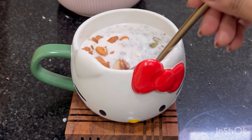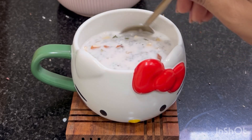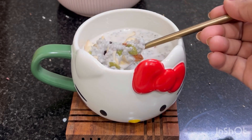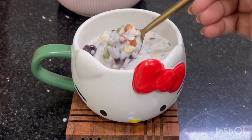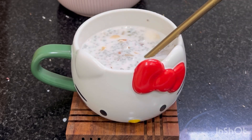Then I will mix it well. Now we will mix it well. After mixing it well, it will come together nicely.